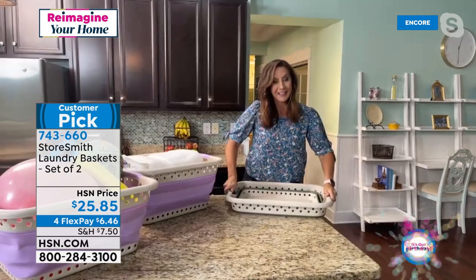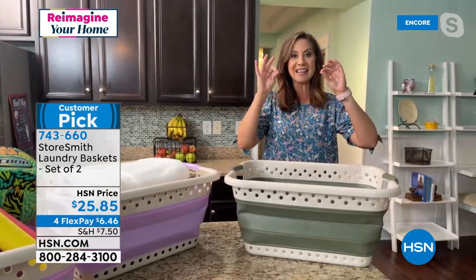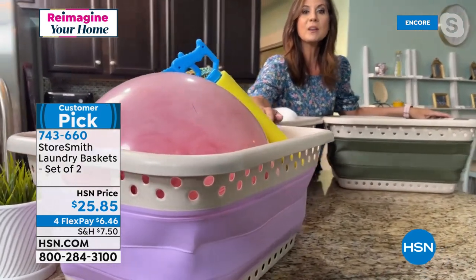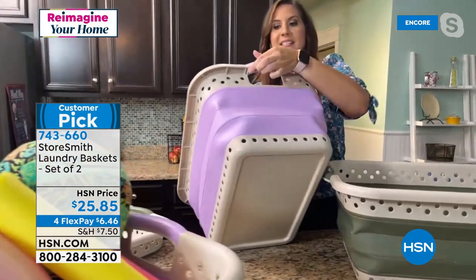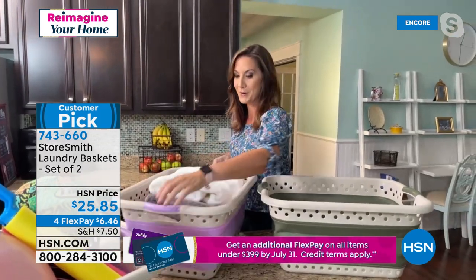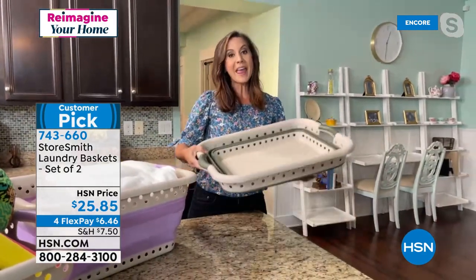When you're done, just collapse it back down — that's all it takes. Each basket holds 25 pounds and 15 gallons of laundry. Together, the set of two holds 50 pounds. It's not just for laundry — the upgraded material means it's perfect for the beach: if it gets sandy, just hose it down. The soft rounded edges won't catch on your clothes, and the aeration design keeps odors down from clothes inside.